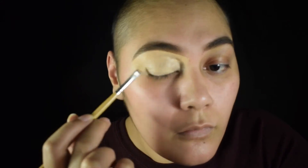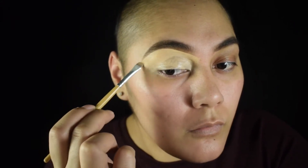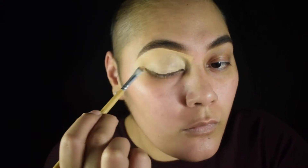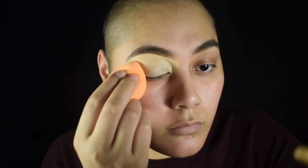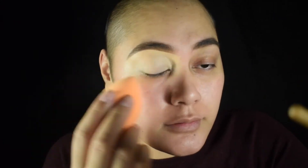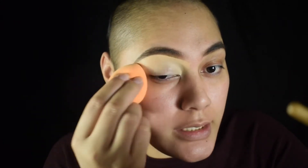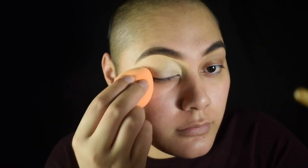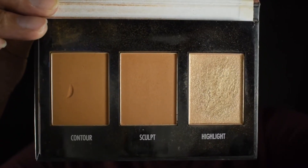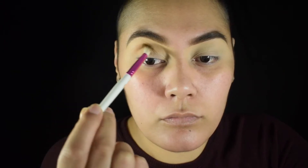My right eyebrow always comes out better than my left — I need to figure that out soon. After that, I'm gonna blend it out with my Real Techniques sponge and set it with a nude powder closest to your eyelid shade. I'm gonna keep it simple and take my Black Radiance contour palette and put that in the crease.